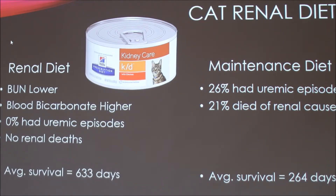Here's data from a cat renal diet study taken over a 24-month period. Overall, with the renal diet, blood urea nitrogen was lower and blood bicarbonate was higher. Higher blood bicarbonate is important because it buffers the blood and can prevent acidosis, which is common in chronic renal failure. Zero percent of cats on the renal diet had a uremic episode, compared to 26% on the maintenance diet. There were no renal deaths on the renal diet, while 21% of cats died from renal causes on the maintenance diet. A separate study showed average survival was over a year longer with the renal diet than with the maintenance diet.